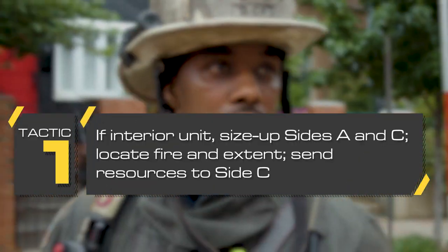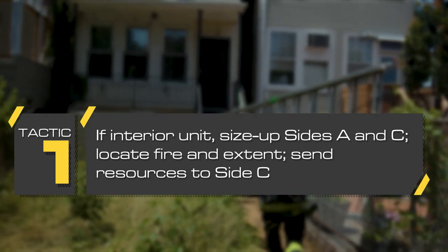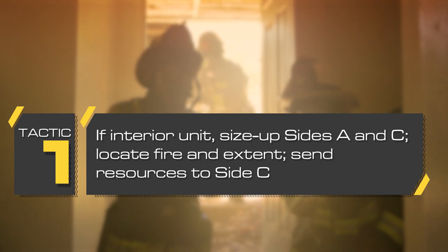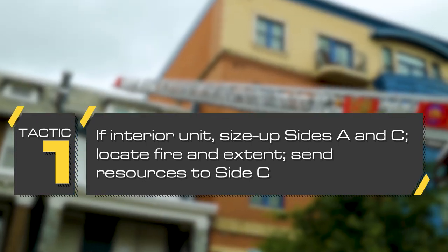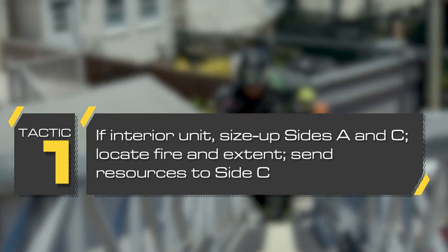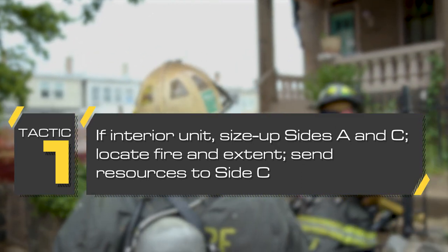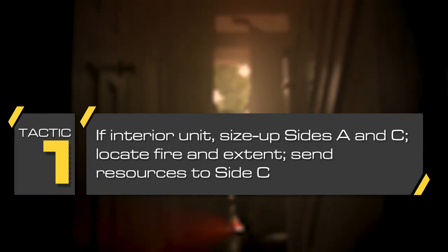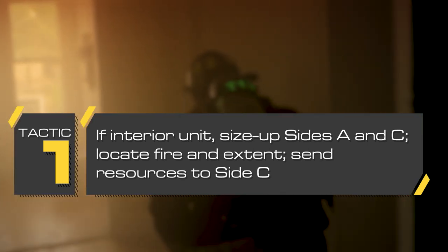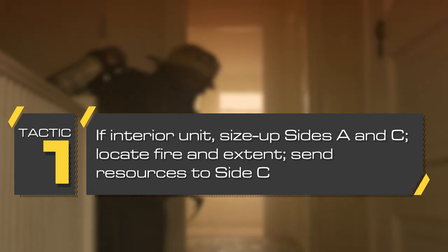If the fire is in a middle unit, resources including a rapid intervention crew should be deployed to Side Charlie for size-up and risk assessment. If the fire is in the basement or first floor, consider fire extension to the upper floors. If the fire is in an end unit, you can quickly size up the unit and deploy resources without going through another interior unit. As you size up the row house, consider renovations that have been made, remain aware of the floor plan and structure, and the fire location to deploy hose lines effectively.